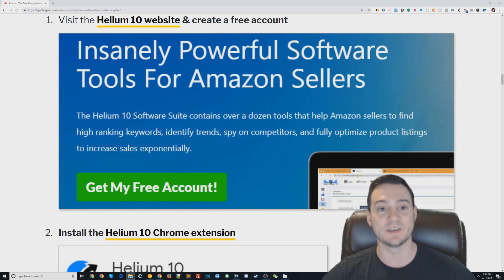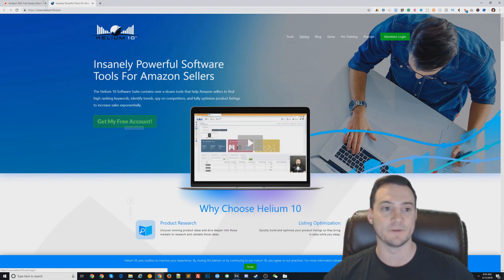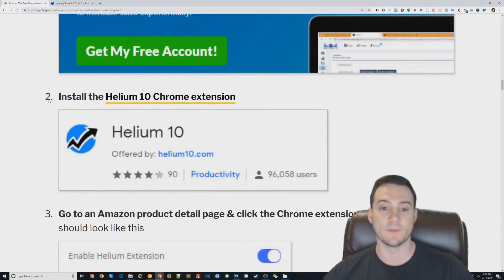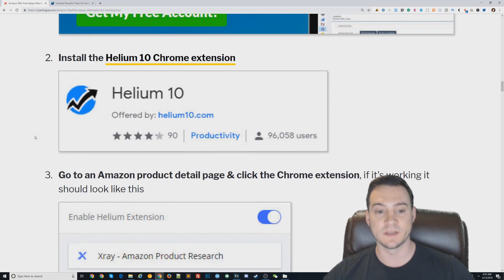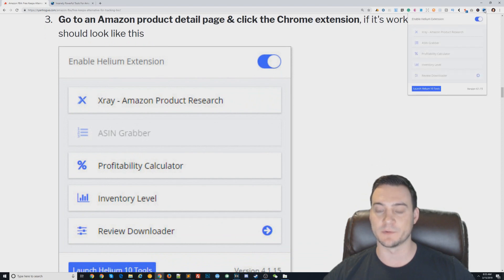To use this, first you need to go to the Helium 10 website and create a free account. If you're on my blog post — link in the description — you can click the box there to open Helium 10's website, then click 'Get My Free Account.' Registration is free with no credit card required. Then come down and click 'Install Helium 10 Chrome Extension.' Once installed, go to an Amazon product detail page and click the Chrome extension.